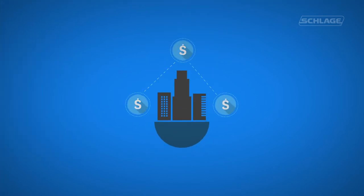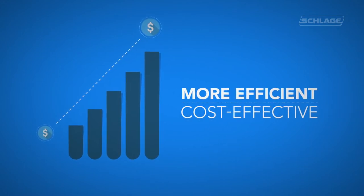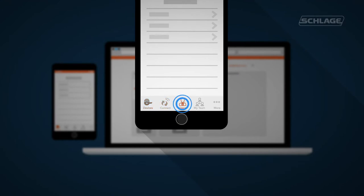To help properties realize a greater return on investment, Schlage Control Smart Locks help staff work in more efficient, cost-effective ways, like creating resident credentials via mobile or web apps without visiting the lock.